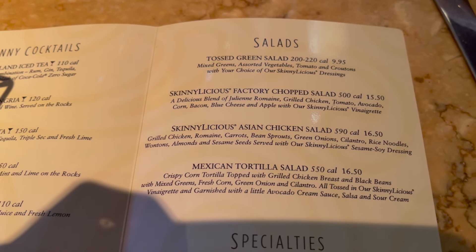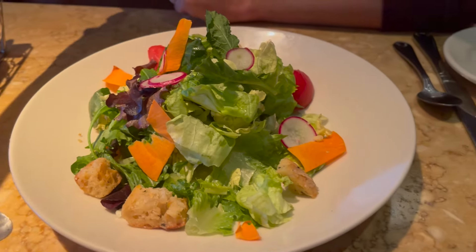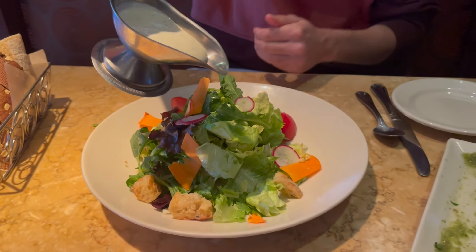Our next course was the tossed green salad — mixed greens, assorted vegetables, tomato, and croutons with your choice of dressing. We chose the Skinnylicious Ranch, which has 220 calories. If you work at Cheesecake Factory, can you let us know if there's actually such a thing as Skinnylicious Ranch? Because it just tastes like normal ranch. See, if that's Skinnylicious Ranch, might as well just eat that each time — it tastes exactly the same.